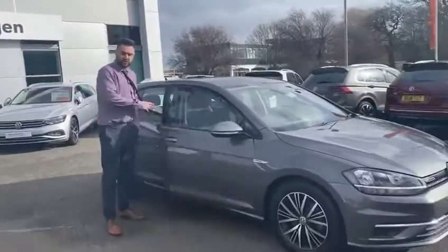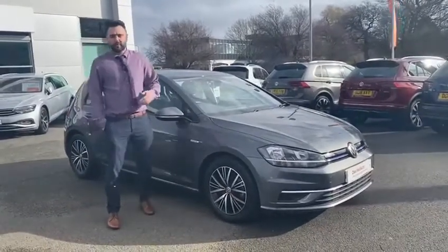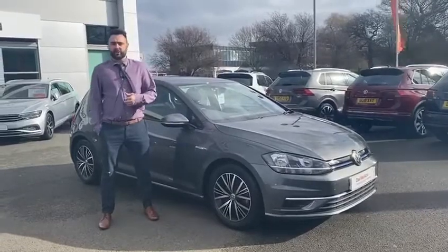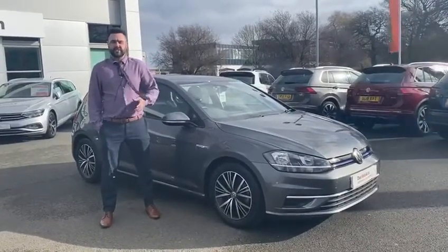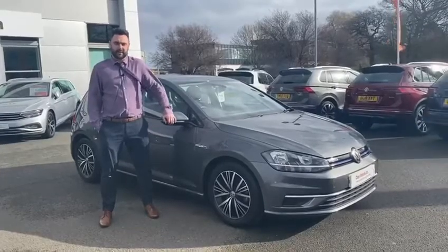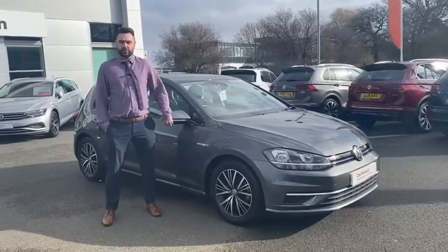If this car is of interest, or you'd just like some more information, we've got some fantastic finance offers on at the moment. My name's Mike, I'll be more than happy to help you. You can get me on 01270 50 70 50. If it's easier or out of hours, please feel free to email me at m.brain — that's B-R-A-I-N — at crewvw.co.uk.